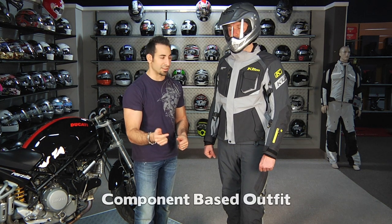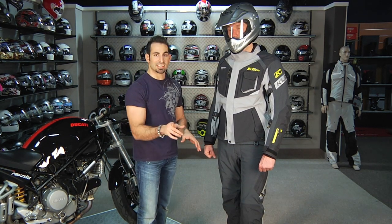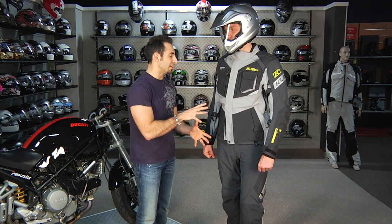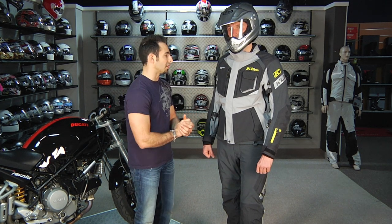They make their own mid-layers and base layers. But really what you're investing here is a technical shell, and it's going to be positioned less than the Adventure Rally. No backpack on this one, and some of the other things that made it really crunchy when you talk about the Adventure Rally were left out to make it more wearable for mostly off-road riding, but crossing over into the on-road world as well.